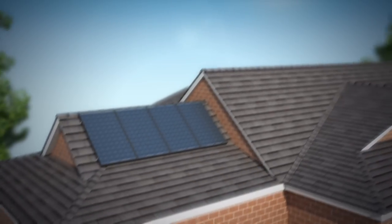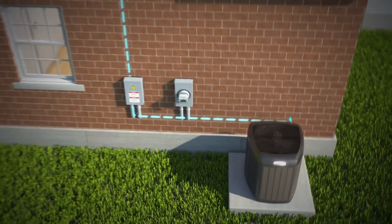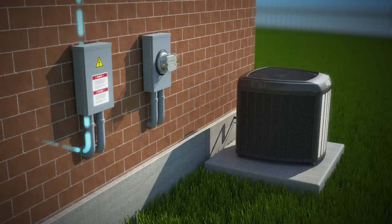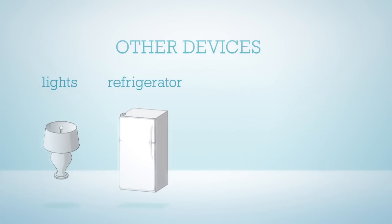Here's how it works. Roof-mounted solar modules gather clean, sustainable energy from the sun and turn it into electricity. That electricity is primarily used to power your home's heating and cooling system. If the heating and cooling system is not operating, the electricity is routed through the breaker box to power other electrical devices in the home, including lights, a refrigerator, a water heater, or an entertainment system.